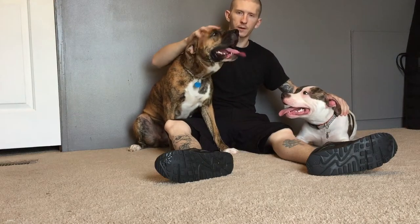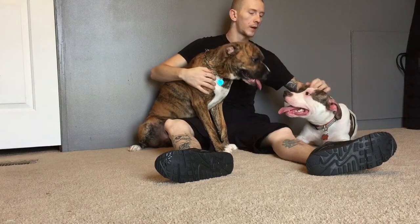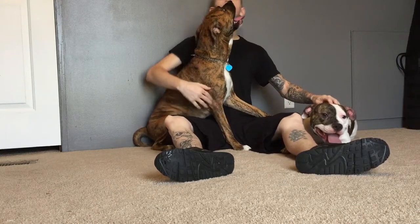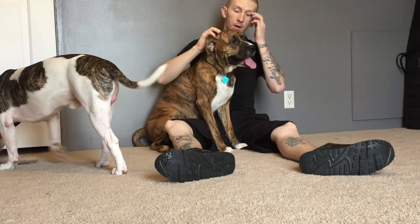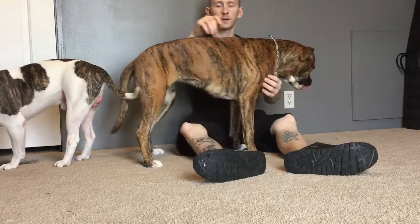The one right here on my right, this is a two-year-old female. Her name is Mika. And the boy on my left, he is getting ready to turn one. He's a full-blooded pit bull. His name is Jackson. And Mika, she's half — half pit bull and half boxer. She's got a really pretty tiger-stripe coat on her.